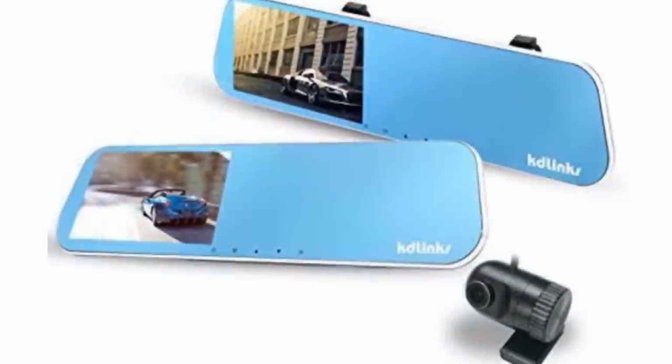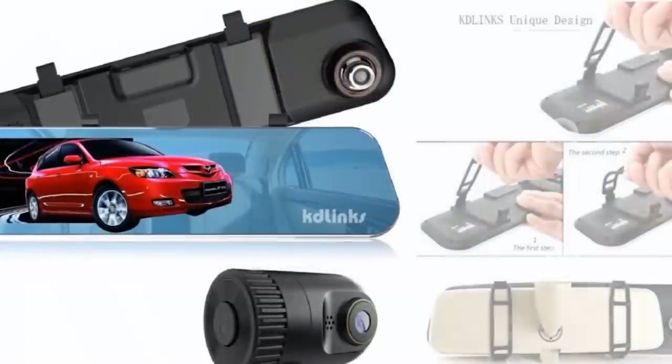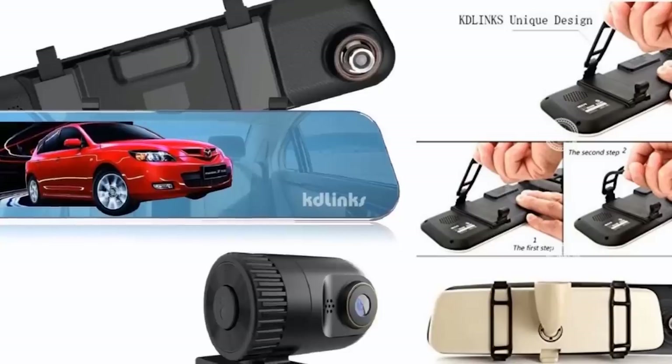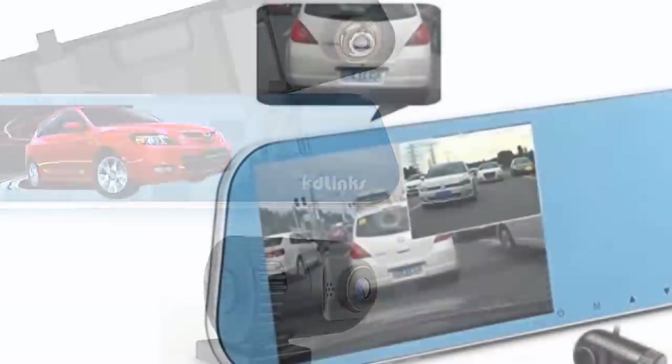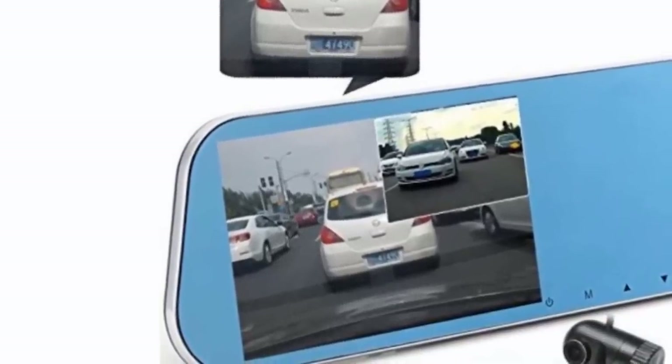This episode of Mind's Eye Design is brought to you by the KD-Links R100 Dual Dash Cam. The kit includes a rear-view mirror with a built-in camera as well as a wide-angle rear camera for full HD coverage. Features include night vision and motion-activated recording even when the vehicle is off. More information can be found by clicking the link below.